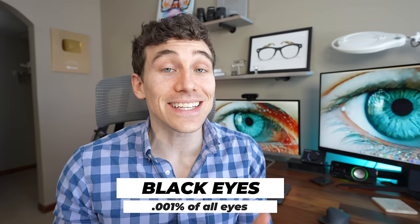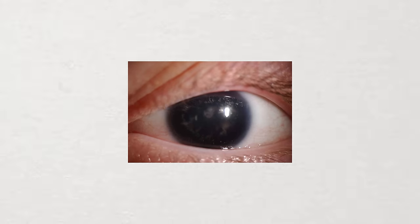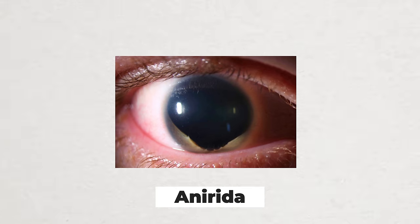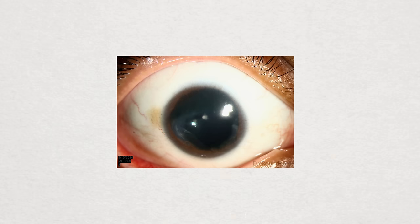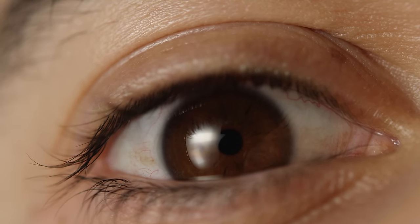Finally, the rarest eye color in the world — at 0.001% of the population — is black eyes, or technically no color in the eye, because these individuals have no iris at all. This condition is called aniridia, meaning they essentially have one large pupil with no iris, allowing all light into the eye. People with aniridia in both eyes are usually born with it due to a mutation on the PAX6 gene, though some develop it later due to trauma or surgical complications. Some may comment that very heavily pigmented eyes can look black, but technically those are just really dark brown eyes.